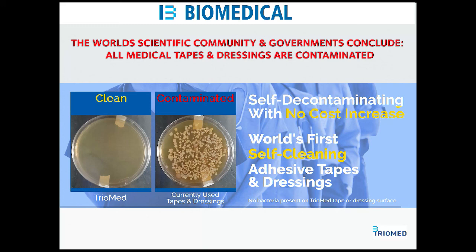All commonly used medical tapes and dressings, either at home or the hospital, are contaminated by bacteria, fungi, and viruses within minutes of use. That's the final and undeniable conclusion by scientists from around the world and recognized by government.